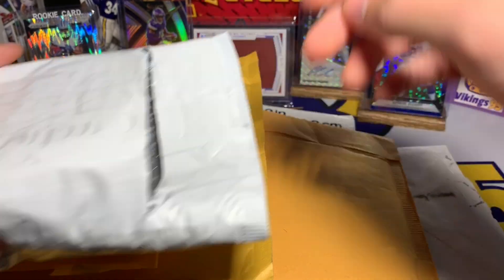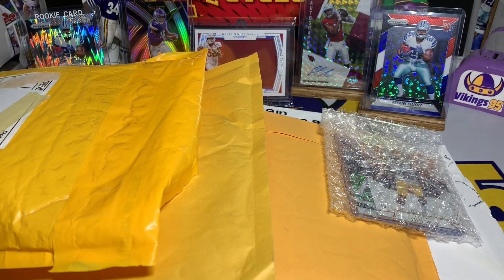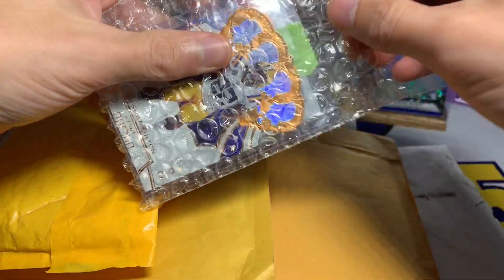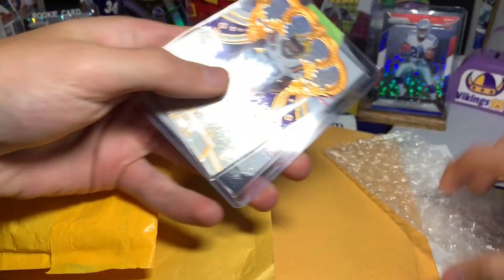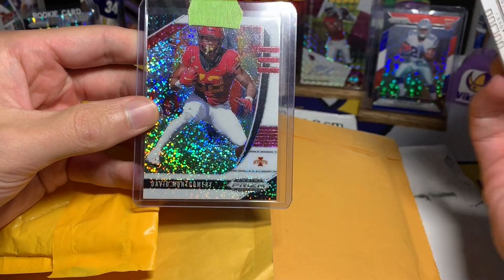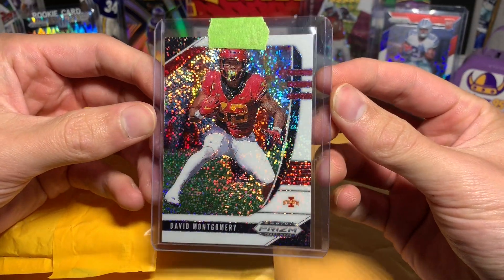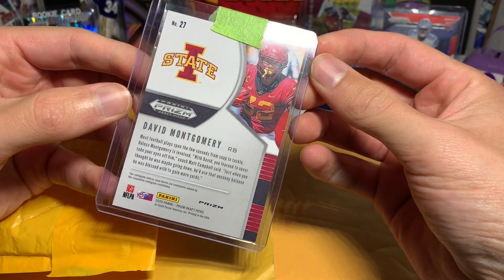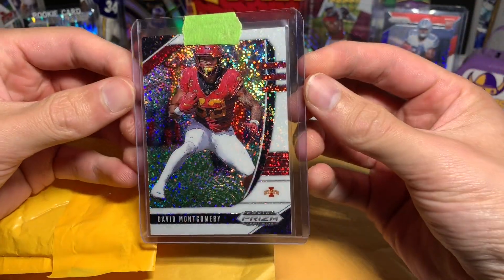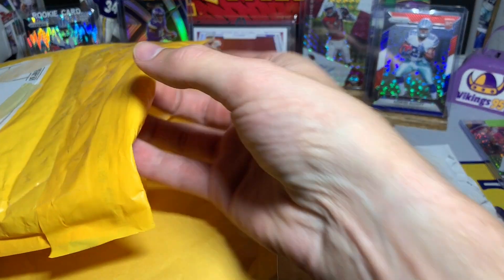Let's get into some mail. Starting off with one of the purchases I made off eBay — we have a Christian Fulton, but then we got this white sparkle David Montgomery, and that is beautiful. The shine on that is amazing. These are short prints, usually numbered at 20 or less — they don't put the numbering on the back, but really cool cards. I love those white sparkles, they're always awesome.